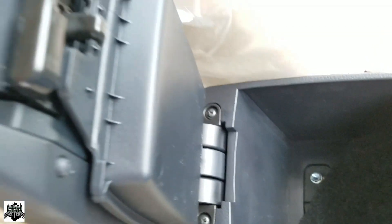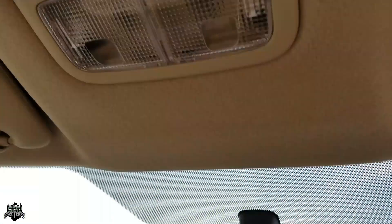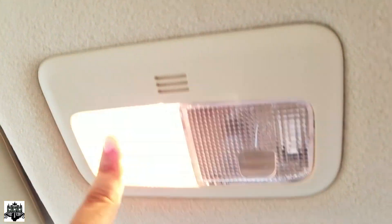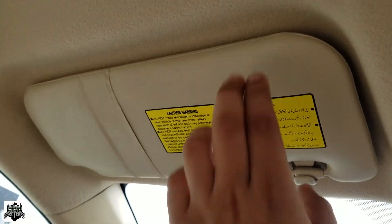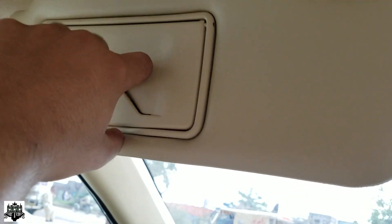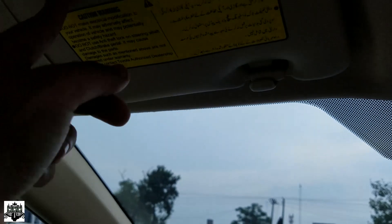There is a very fair amount of storage space here. We also have the vanity mirror, though it does not come with cabin lights.